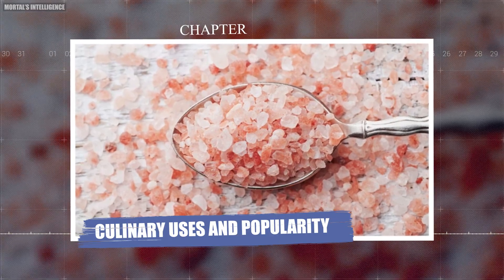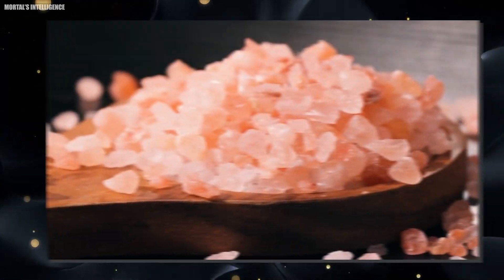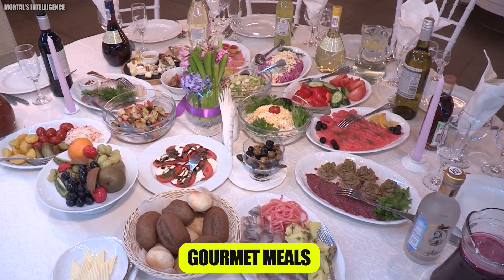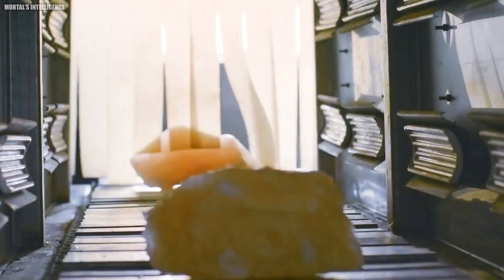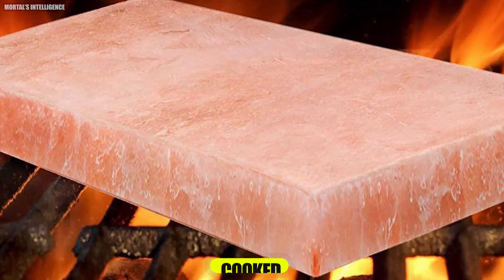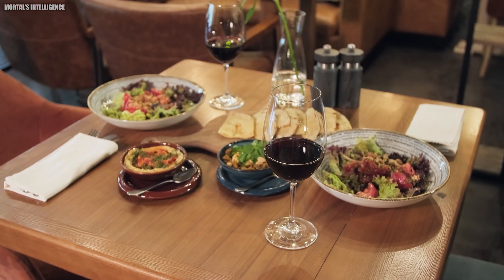Chapter: Culinary Uses and Popularity. Himalayan pink salt has taken the culinary world by storm, and for good reason. Its unique flavor and vibrant color make it a favorite among chefs and home cooks. The salt can be used in various ways, from seasoning dishes to finishing touches on gourmet meals. One of the most popular uses is in salt blocks, which can be used for cooking and serving food. These blocks can be heated or chilled and impart a subtle saltiness to whatever is cooked or served on them.